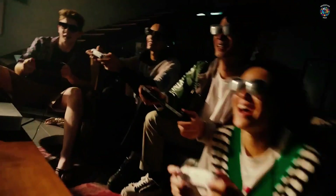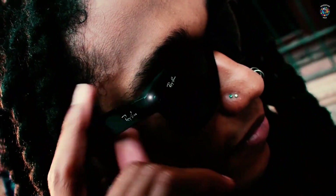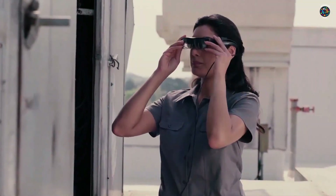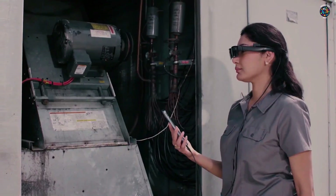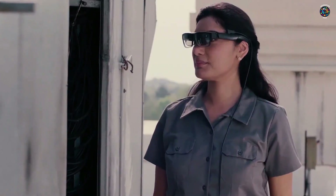Imagine being able to transform your everyday reality into something extraordinary. With augmented reality glasses, that's exactly what you can do. These futuristic glasses combine cutting-edge technology with sleek and stylish design to provide you with a mind-blowing augmented reality experience.